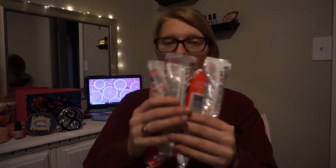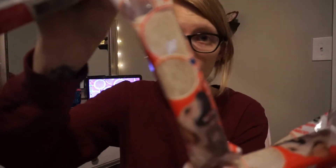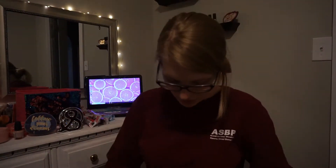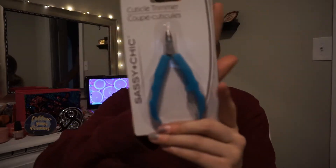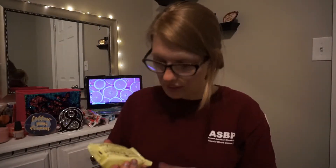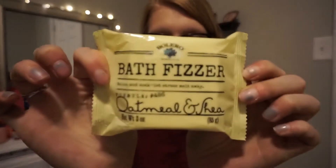I got four of these dog bones — my dog likes them and I give them to him when I leave so he's not alone all day by himself. I also got cuticle cutters and a fast fizz oatmeal shea bath item. That's the last one.